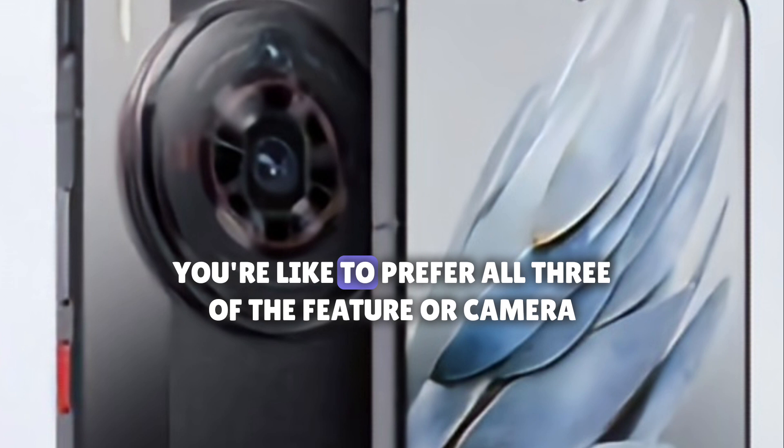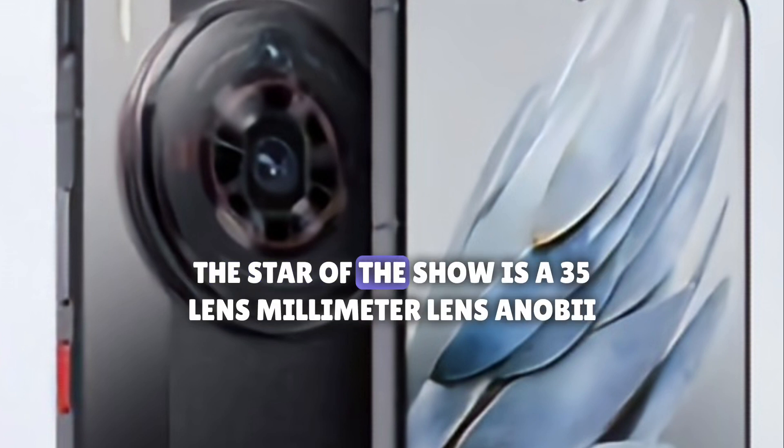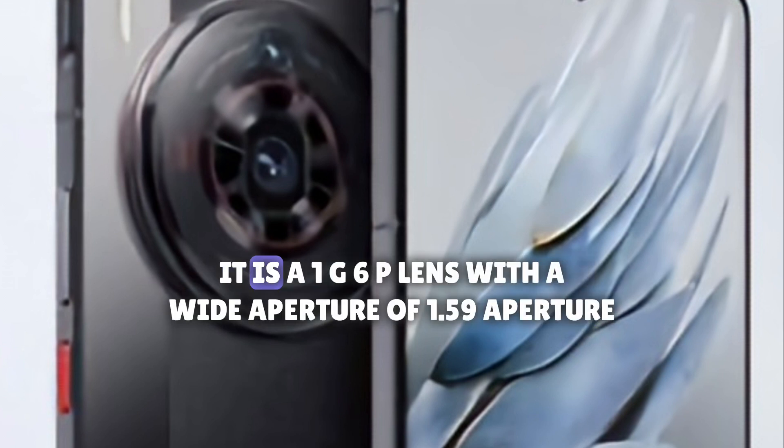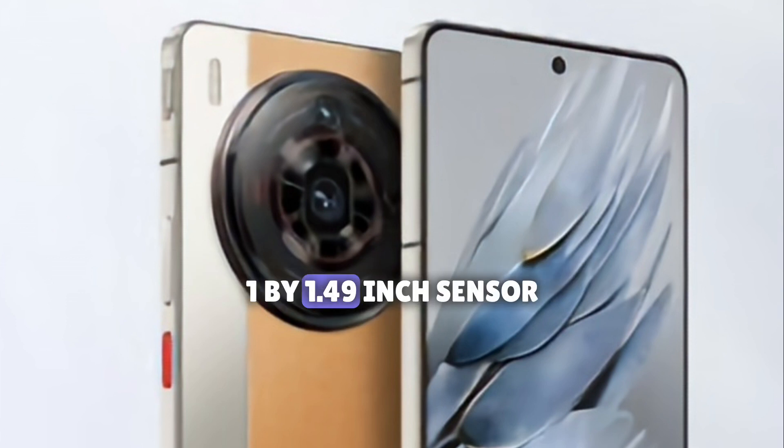Whatever look you prefer, all three versions feature the camera prominently as the highlight of the phone. The star of the show is a 35mm lens — a Nubia trademark. It is a 1G plus 6P lens with a wide f1.59 aperture, OIS, and a decently large 50MP 1/1.49-inch sensor.